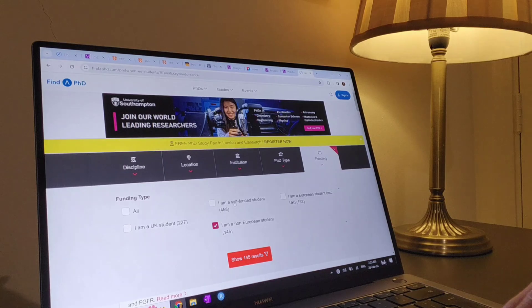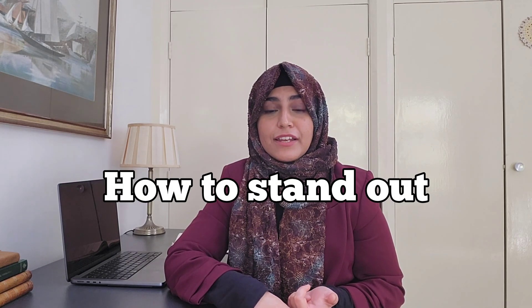In my last video I showed you how to find a fully funded PhD project from findaphd.com or university websites. Today we're going to carry on from that video and I'm going to walk you through the next steps on how to apply for a PhD. I'll show you the documents you need to prepare, how to stand out from other applicants, and everything you need to do before you apply so that you get the highest chance of being invited for an interview.